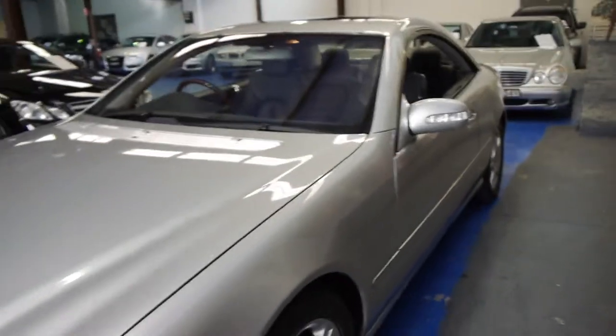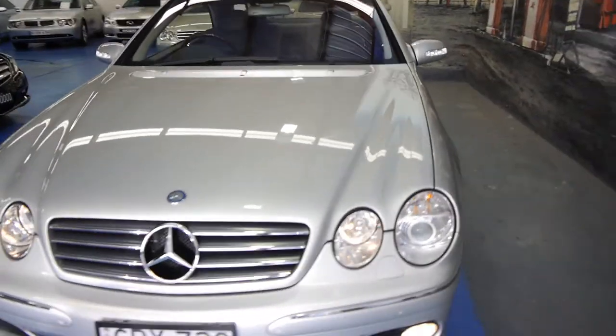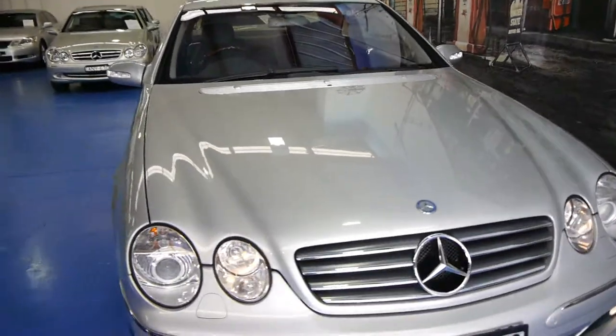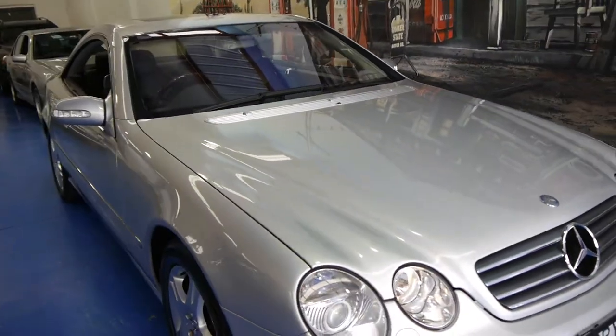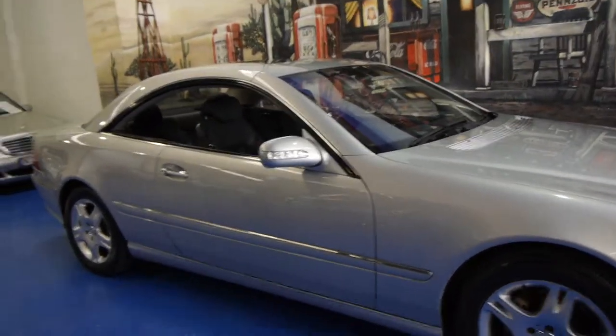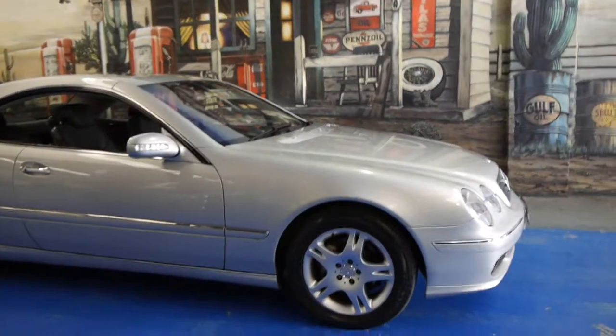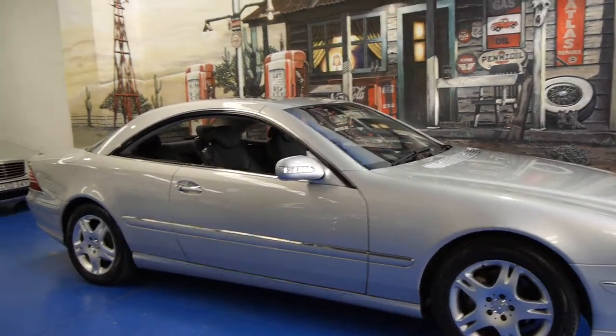This car has a good logbook history as well, which is very important. So if you are looking for a Mercedes-Benz, especially a CL500 — whether it's a 2000, 2001, 2002, 2003 or 2004 — please come and have a look and take it for a drive. It drives beautifully. I've driven it and it is the last of the series.